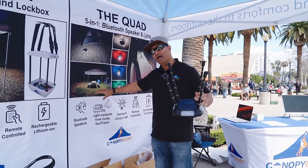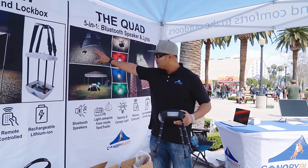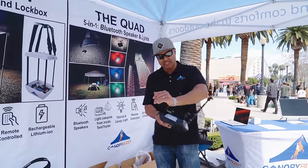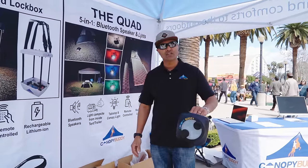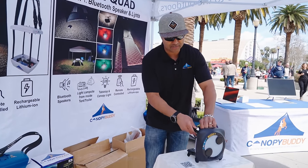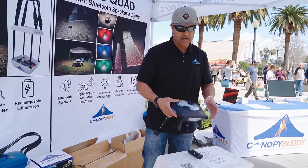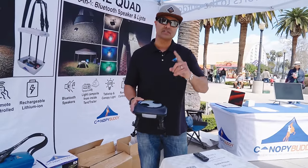You can set it on the ground to light up your surrounding area. Put the legs in, pop out the handle, and now you have a handheld lantern. The bumpers let you set it on the side or angle it with the legs for a directional spotlight. If needed, you can also charge your cell phone off of it. Five different functions in one product.